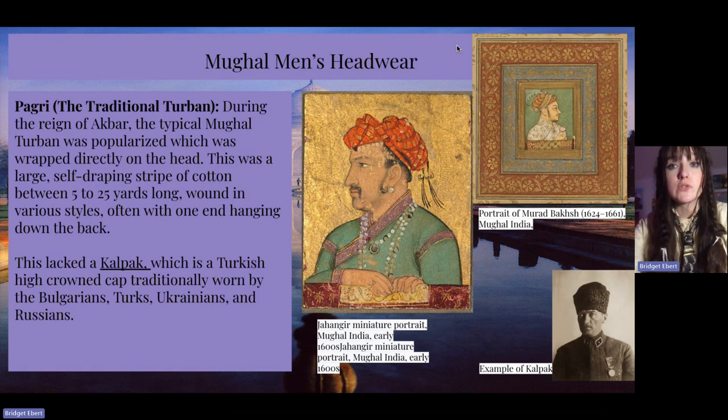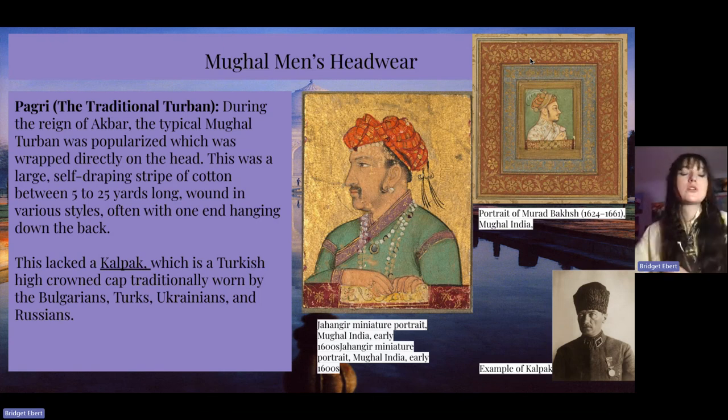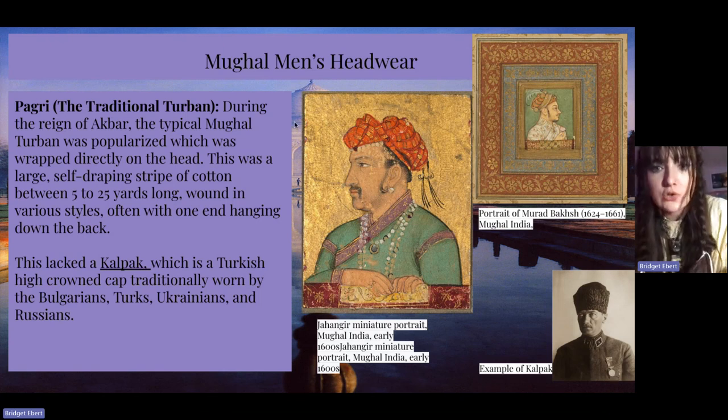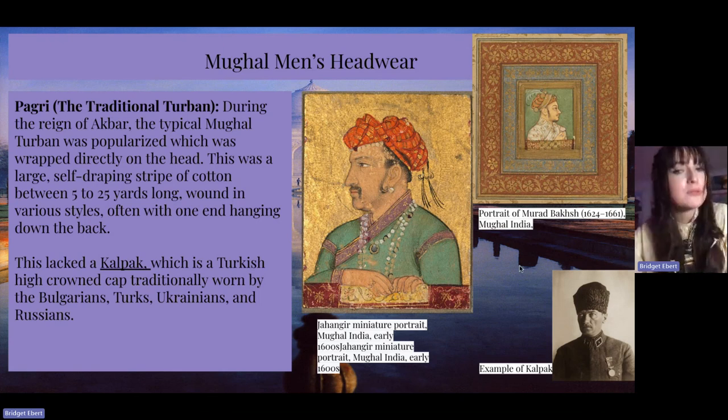The pagri is the traditional turban. During the reign of Akbar, the typical Mughal turban was popularized, which was wrapped directly on the head. This was a large self-draping stripe of cotton between five to twenty-five yards long, wound in various styles, often with one end hanging down the back. The kalpak is a Turkish high-crowned cap, traditionally worn by the Bulgarians, Turks, Ukrainians, and Russians. I have an example of the kalpak here, and these two miniature portraits from Mughal India depict Jahangir wearing the pagri, and then a portrait of Murar also wearing one, accustomed with a feather.